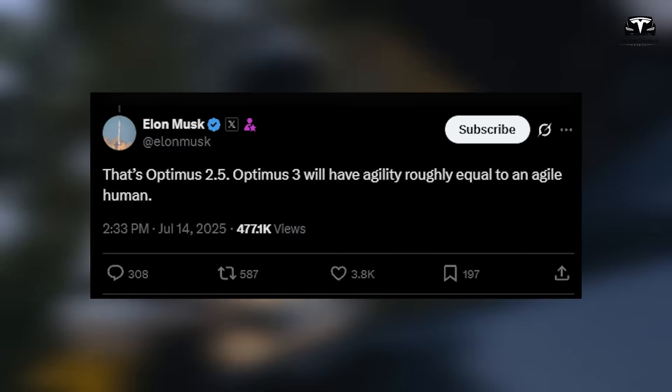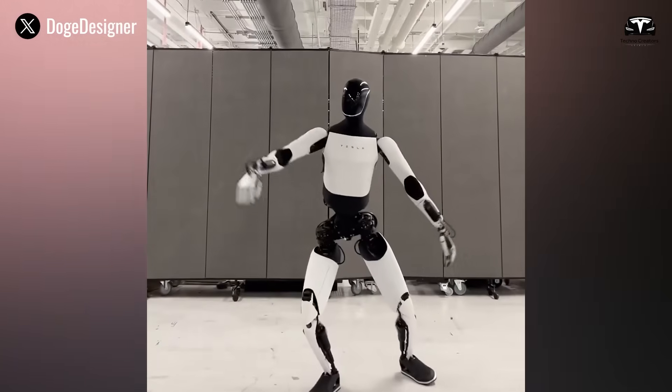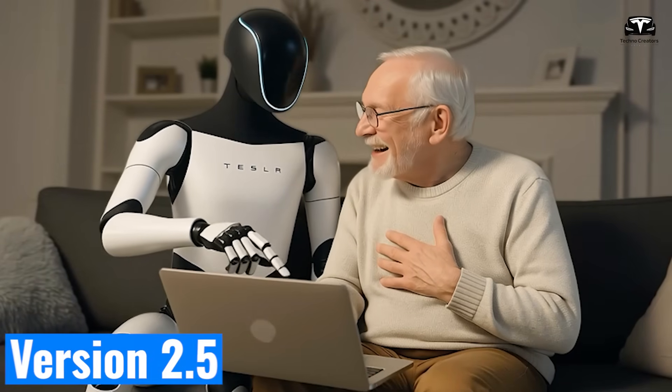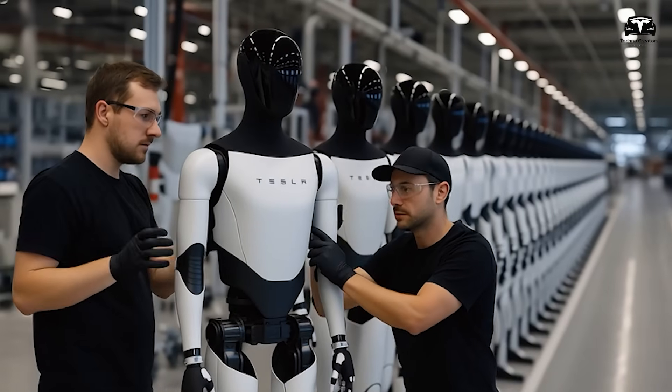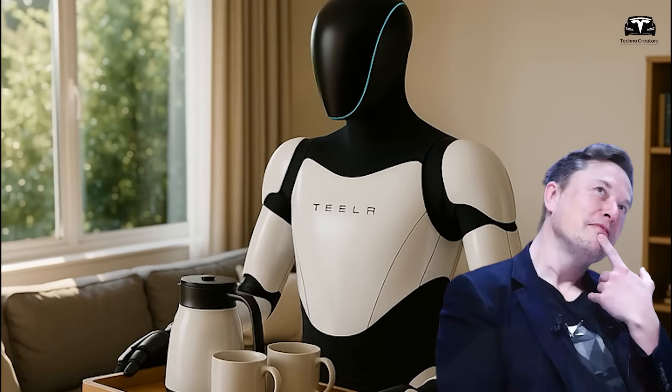That's Optimus 2.5. Optimus 3 will have agility roughly equal to an agile human. That's all the latest information Elon Musk has shared about the current version of the Tesla Optimus robot. Surprisingly, the impressive demonstrations we've seen recently were performed by version 2.5, which is still not a fully finished model. Just imagine what the Gen 3 version might be capable of.